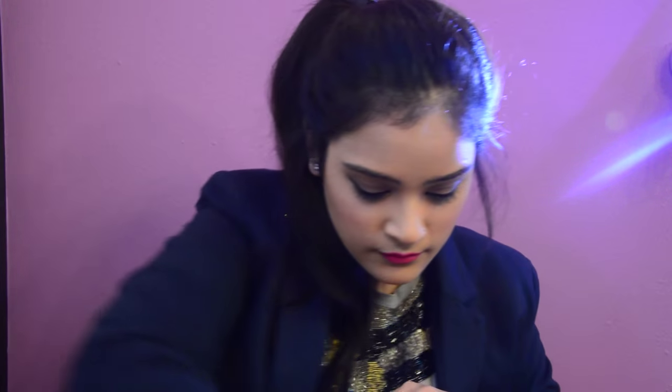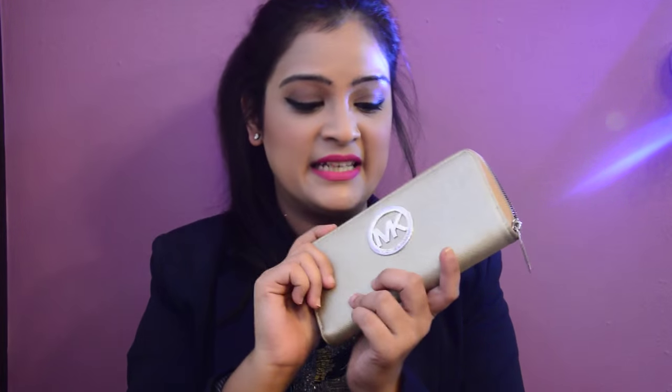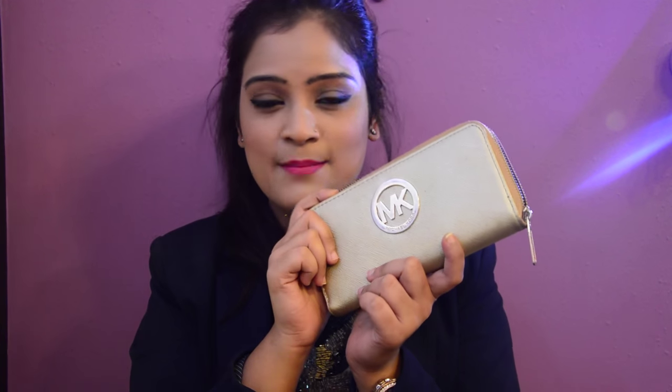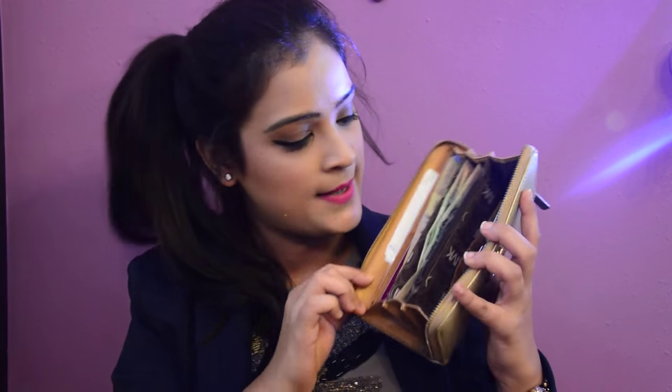A small bottle of Bulgari perfume — I always carry this small bottle because it fits into almost every handbag I have, even party clutches. Then my Michael Kors clutch wallet, a beautiful golden shimmery glittery wallet that matches with all my handbags. It holds my cards, money, and coins in the middle zip.